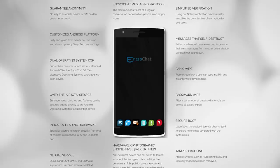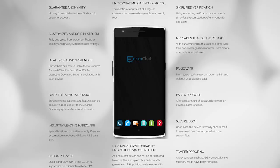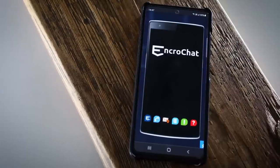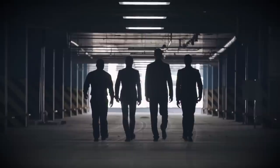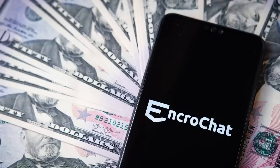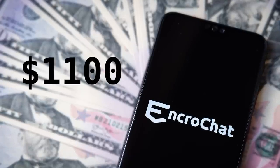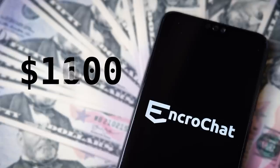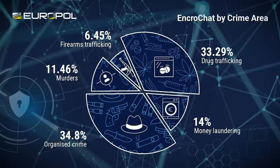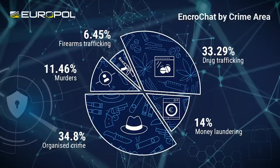But the whole project was closed source, so this was never going to appeal to privacy enthusiasts. Instead, EncroChat's clientele was pretty much made up of organized criminal gangs — only criminals could afford these things. Each device cost around $1,100 US dollars, and a 6-month subscription to use the phone would set you back around $1,600. Europol have just released a breakdown of EncroChat's users: there's drug traffickers, money launderers, murderers — quite a diverse crowd.